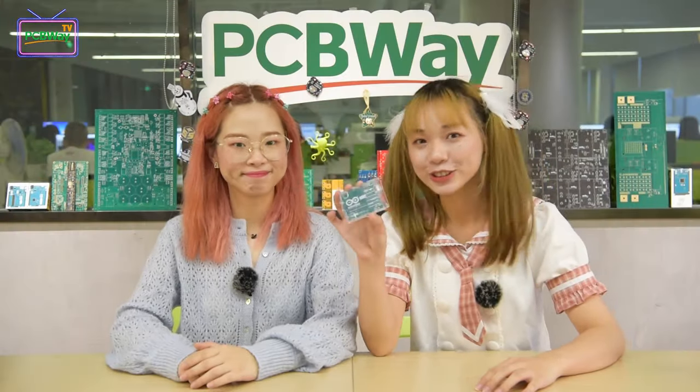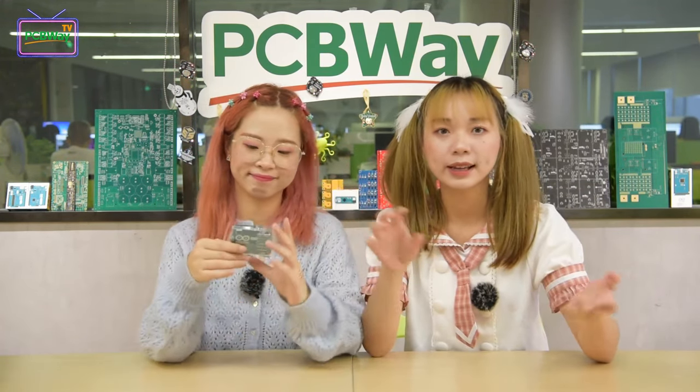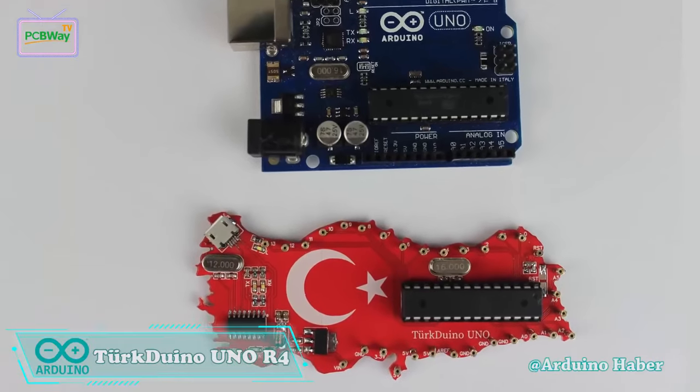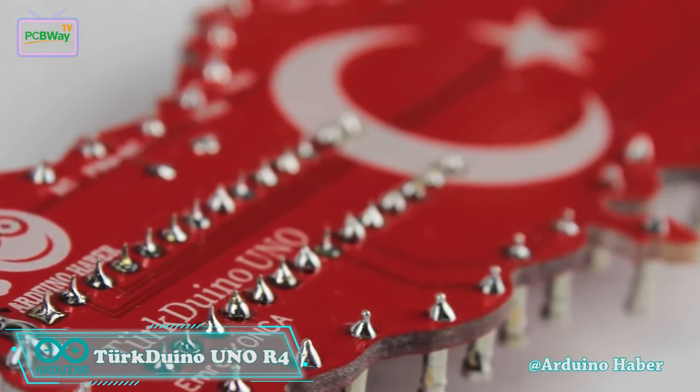Arduino Uno is an open source microcontroller board based on an ATmega328p microcontroller, developed by Arduino.cc. Arduino Harbor once built a Turkduino Uno R4, which was inspired by the map of Turkey and the Turkish flag. This project is wonderful — it's a special Arduino for Turkey and Turks.